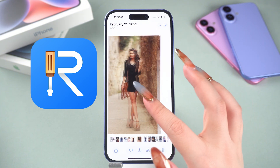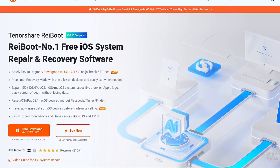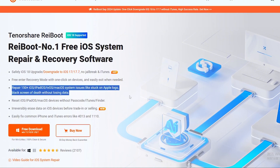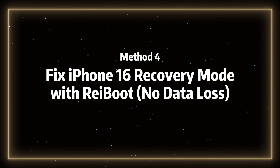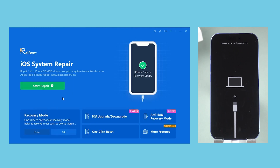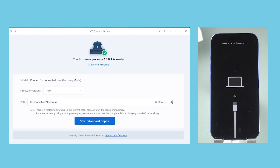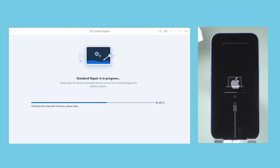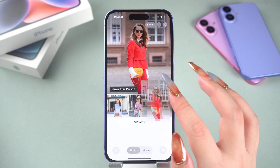In addition to using ReiBoot to exit recovery mode, you can also use it to fix iPhone 16 stuck in recovery mode. Method 4: Fix iPhone 16 stuck in recovery mode with ReiBoot — no data loss. Just like before, connect your phone to your PC or Mac and open ReiBoot. Click the green start repair button, then choose standard repair. This won't cause any data loss. Next, follow the on-screen instructions to complete the entire repair process. The process will take around 10 minutes to complete.